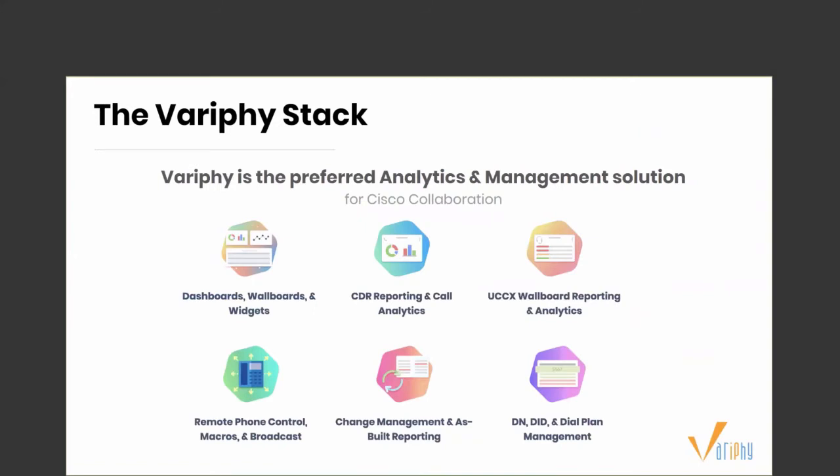Let's take a look at the Verify stack and learn more about UCCX wallboards and reporting. We at Verify moved to the Verify stack about a year ago, and the reason we did that is to really condense the offer and let our partner community as well as end customers understand that we are more than just reporting analytics or UC tools.